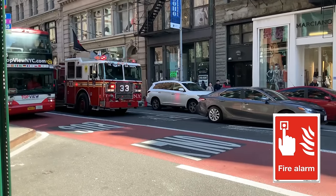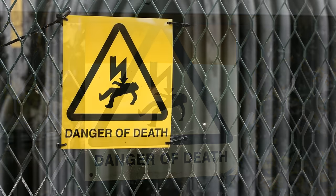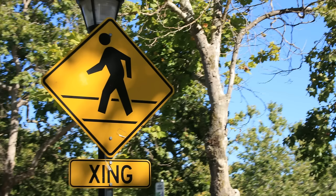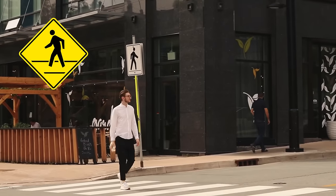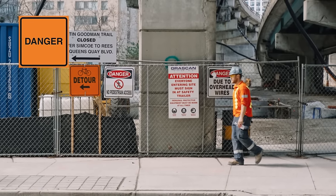If you hear the alarm, you have to get out of the building. Danger of death. Do not go into this area. Pedestrian crossing. You may walk across a road when you see this sign. Danger. You may get hurt if you go to where this sign is.